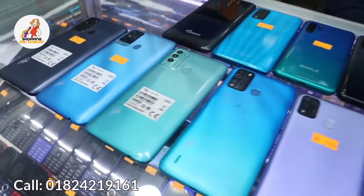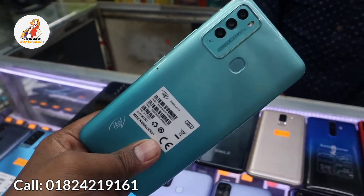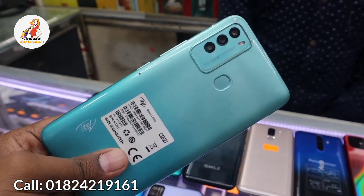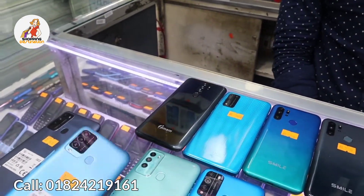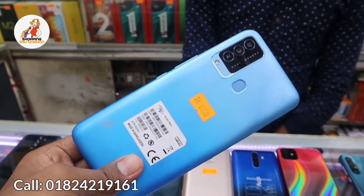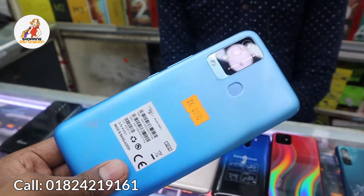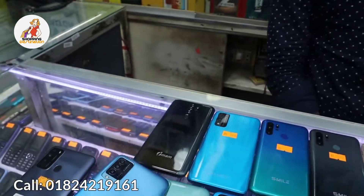We can also see the itel ROECT phone. Which model? It is the itel Vision 2, with 2GB RAM and 3GB storage, priced at 8000 taka. And also the itel Vision 2 Plus, also with 2GB and 3GB RAM, with a big battery, priced at 8000 taka.